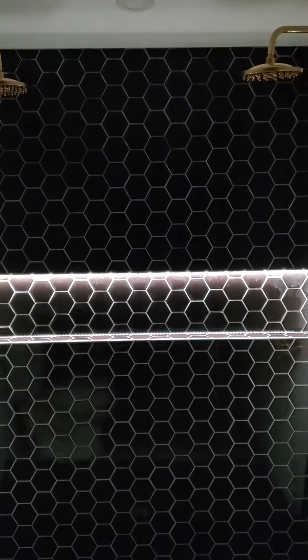By touching just different areas on the remote, you can get the shower niche to do different types of lighting, which I believe is very very cool. This here is about as low as it goes — it's really nice and dark if you like taking dark showers.